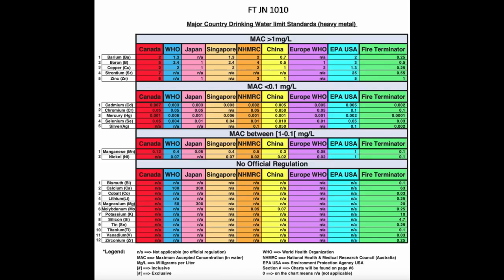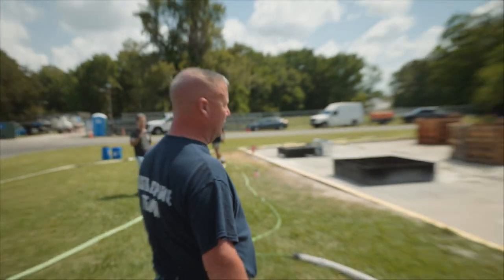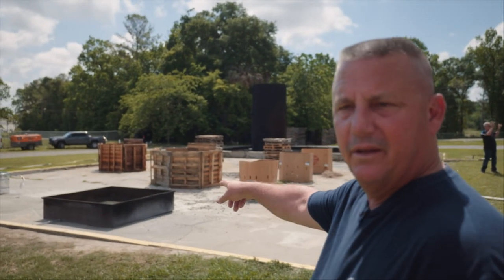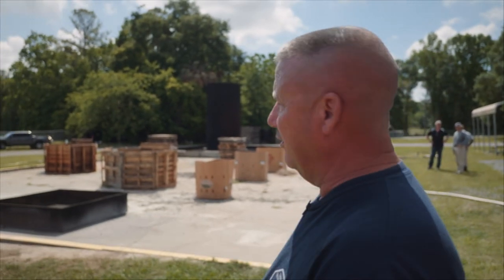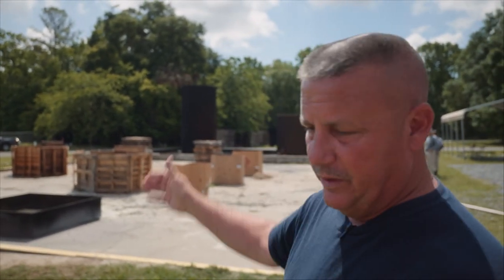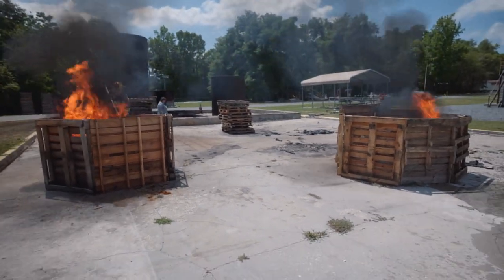After seeing the toxicity lab analysis results, I decided to tag along with Canada's distributor, International Fire, to report on firefighters testing the product. The first test we're going to do today — we have two large bins, and one has been pre-treated with Fire Terminator while the other has no treatment. We're going to light them both at the same time and show that the pre-treated one resists burning much longer than the other.